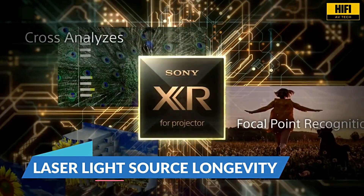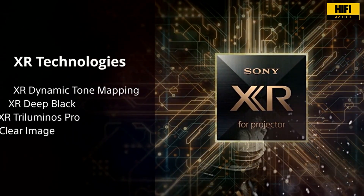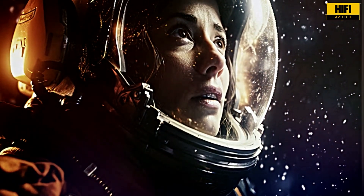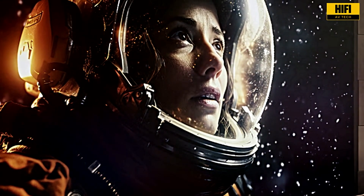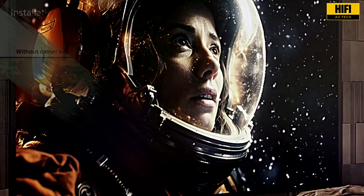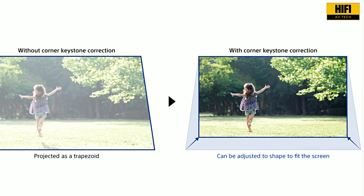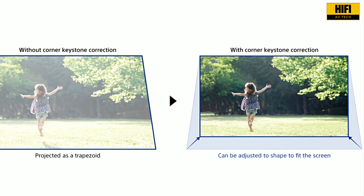Sony uses an ultra-pure laser light source engineered for up to 20,000 hours of bright, maintenance-free projection. That's years of nightly movie sessions without worrying about bulb replacements. Combined with a quiet cooling system, it's built for long-form use in dedicated home theaters.